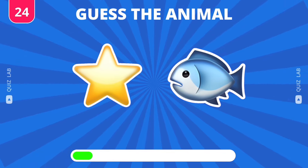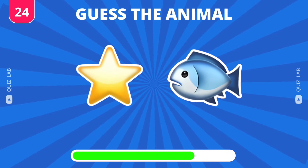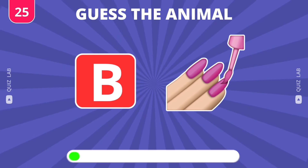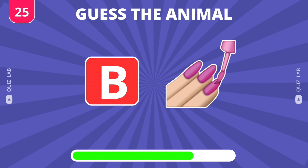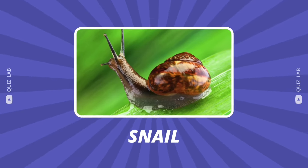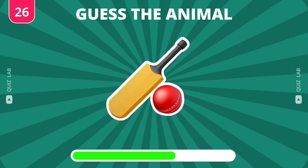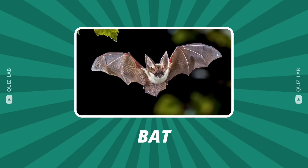Question 24. It's starfish. Excellent — the answer is snail. No doubt — it's bat.